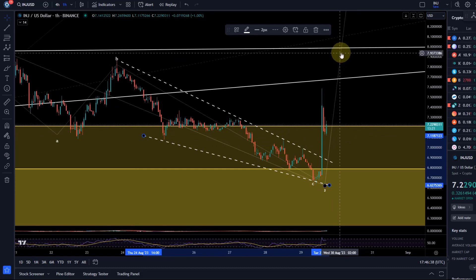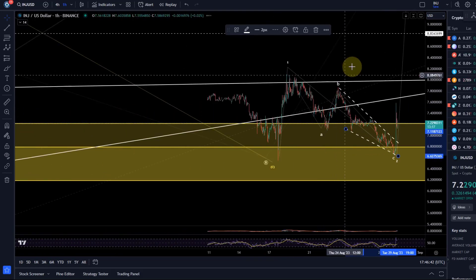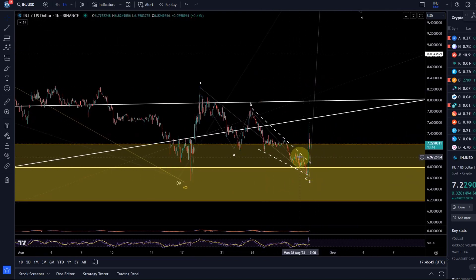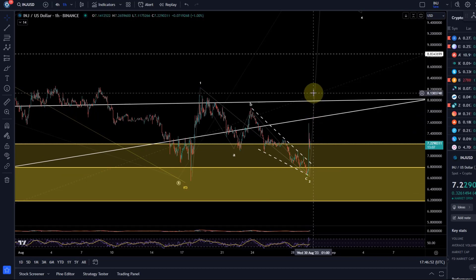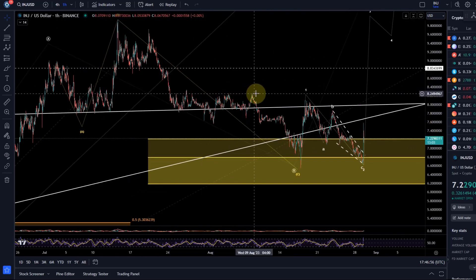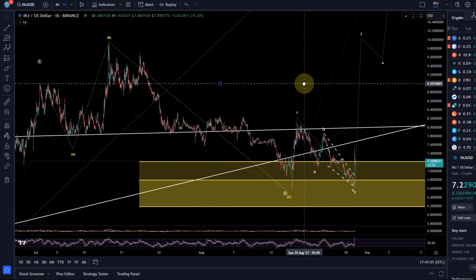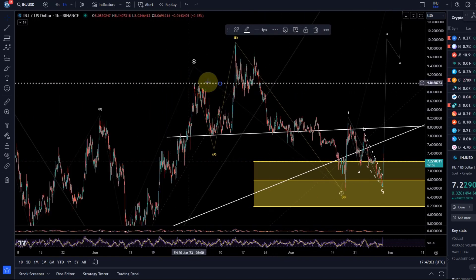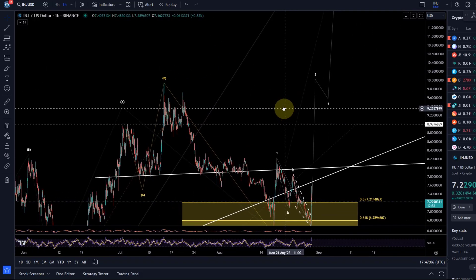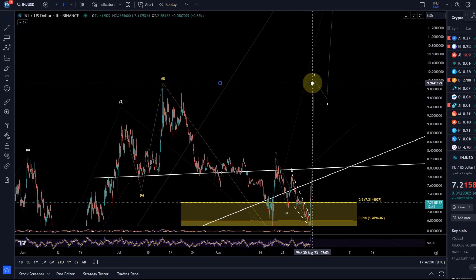It now needs to push higher to maintain momentum. Normally after such a wedge breaks, the first target is the beginning of the wedge — up around $7.87-$7.88. If we can get above that level, we need to take out all these tops, which are around $8.25. Then we should get to previous spikes around $9, and then we have the very important $10 level resistance — also psychologically significant.